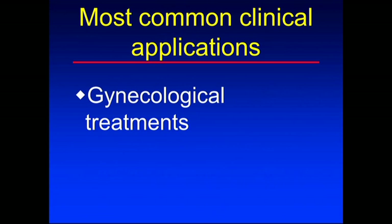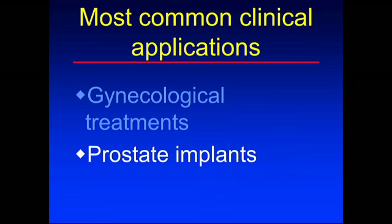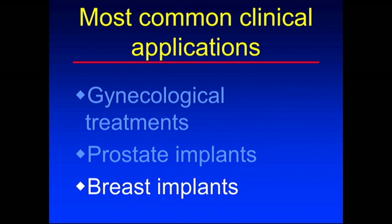That covers the old system of dosimetry. Now let's look at the most common clinical applications of brachytherapy today. Gynecological treatments are probably very common around the world. Prostate implants are very common around the world, particularly in the United States. And breast implants are becoming more common around the world. I'm going to focus on just those three.